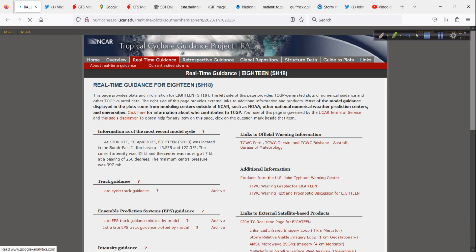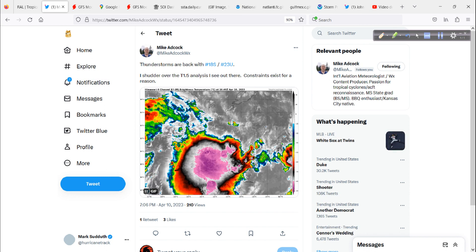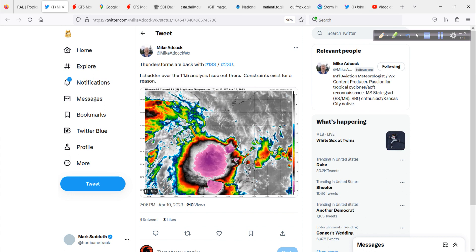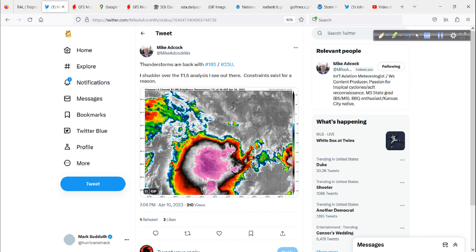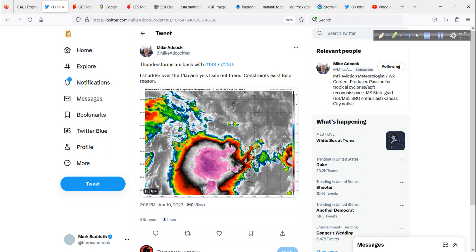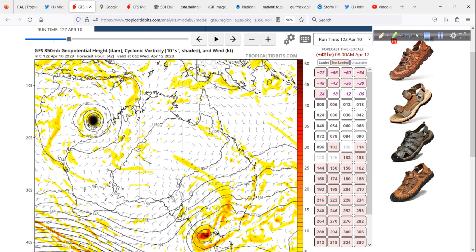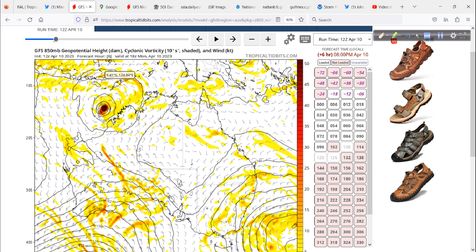Let's take a look at what we have with this system. It's off the coast — a pretty good clip from Australia — but it could be moving in their direction. Looking at a tweet from Mike Adcock who's tracking this system, on satellite it's starting to develop some deeper convection. In the Southern Hemisphere, these rotate clockwise. It looks like it's going to be headed towards Australia, moving south and eventually making landfall somewhere along the northwest coast of Western Australia.